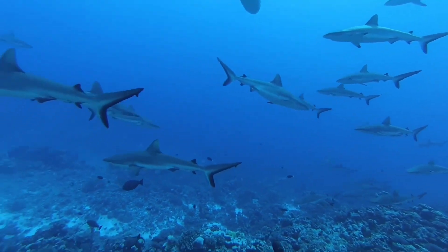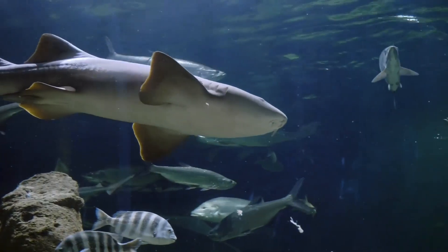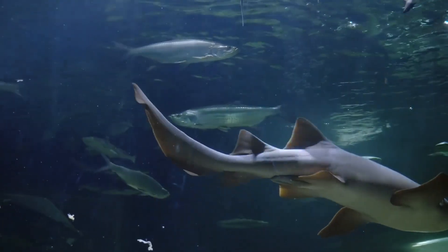Sharks typically swim at rates of less than five kilometers per hour, about three miles per hour. Bottom-dwelling sharks, for the most part, swim slowly. Mako sharks are among the fastest sharks on the planet.